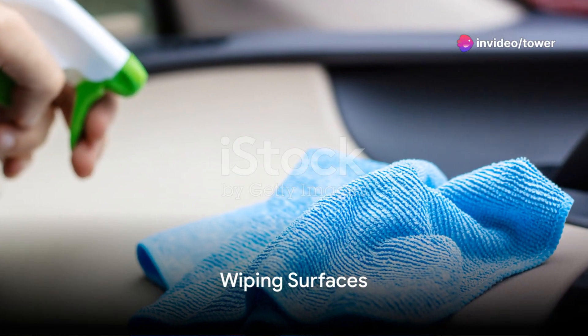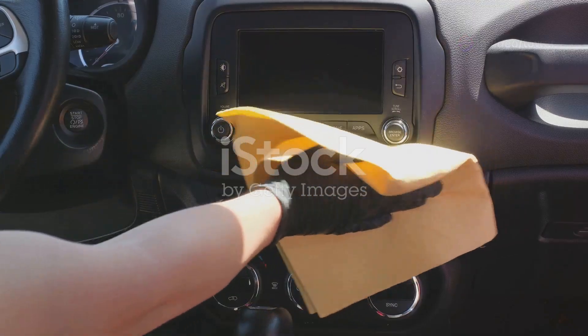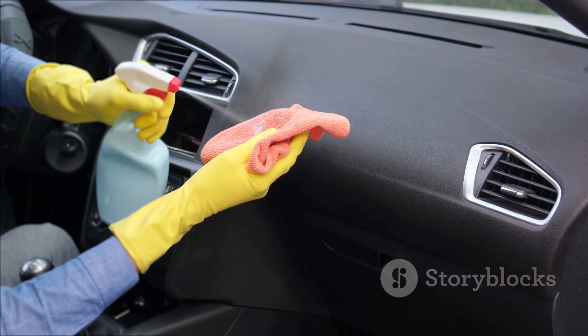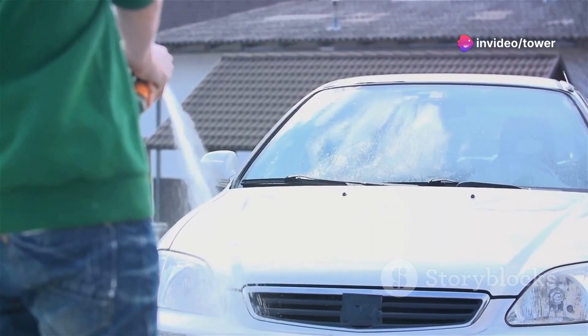Next, it's time to get wiping. A damp cloth and mild cleaner will do the trick. Wipe down all surfaces, including the dashboard, steering wheel, and door panels. The goal is to remove dust, not to soak your car's interior, so use the cleaner sparingly.